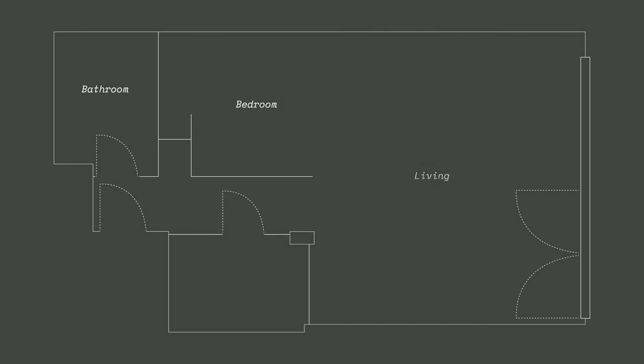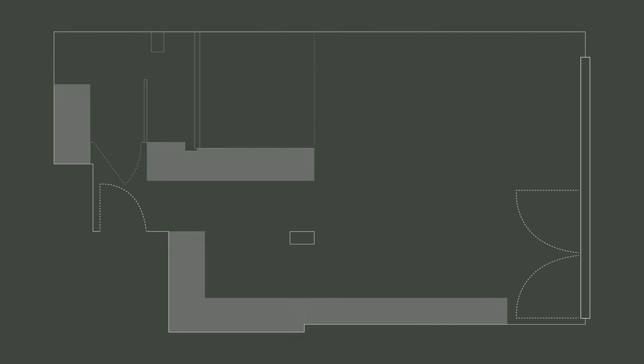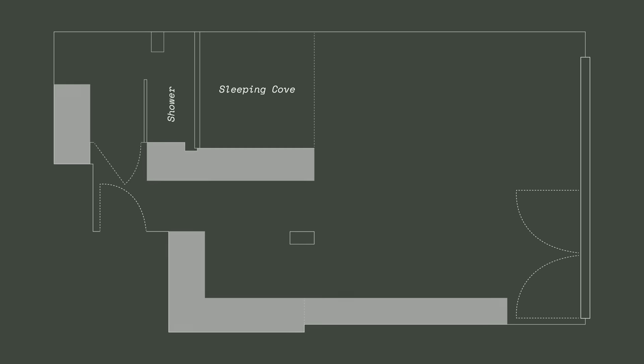The design idea was to create an open space with a central box, which contains the bed and the shower. With only one window on the front facade, the goal was to get as much natural light as deep into the apartment as possible. I removed all of the inside walls to create an open space. Instead, I used a cabinet to divide the areas. It can be used for storage and also acts as a wall for the bed and bathroom.